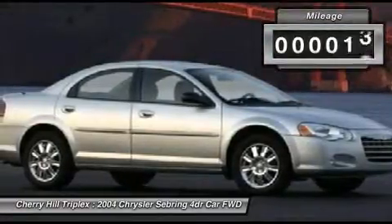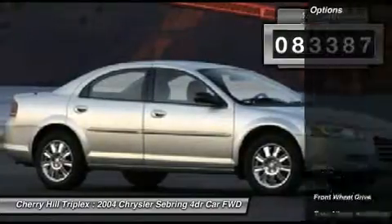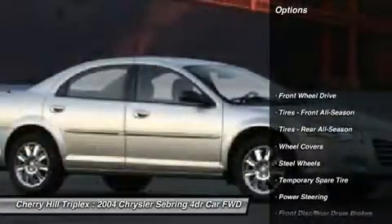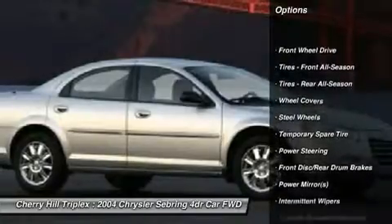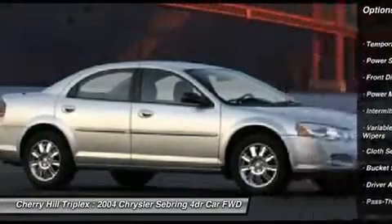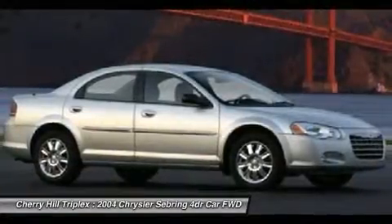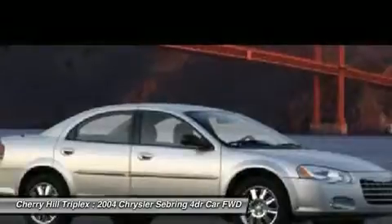This vehicle has less than 85,000 miles. Here are some of this vehicle's great options: air conditioning, adjustable steering wheel, power steering, floor mats, rear defrost, AM FM stereo radio, front wheel drive, power door locks, power windows, and bucket seats.